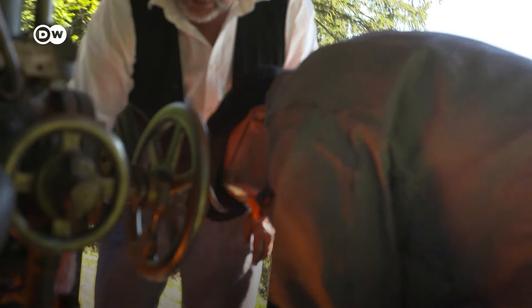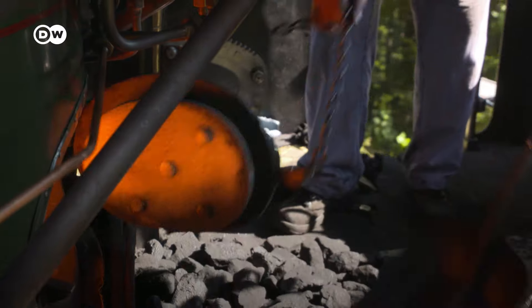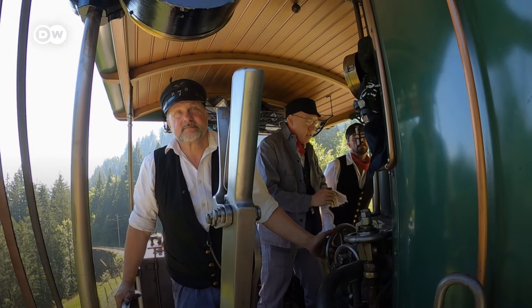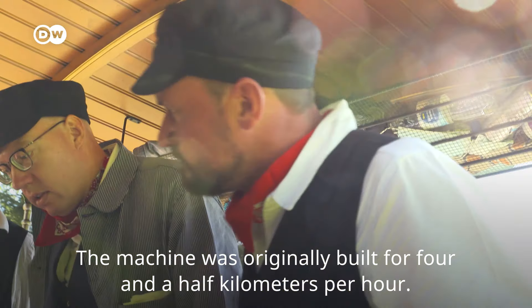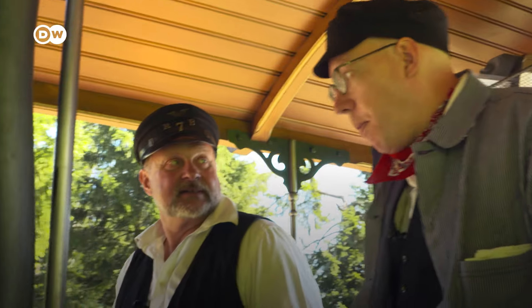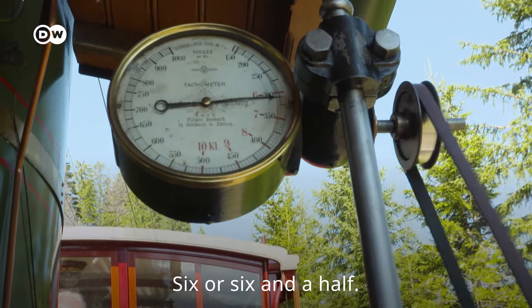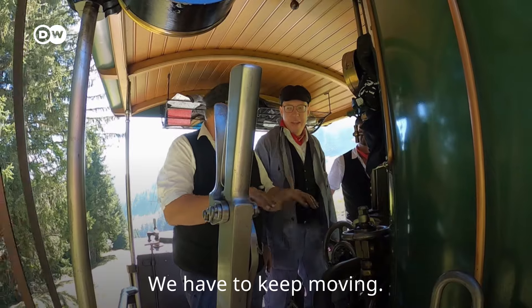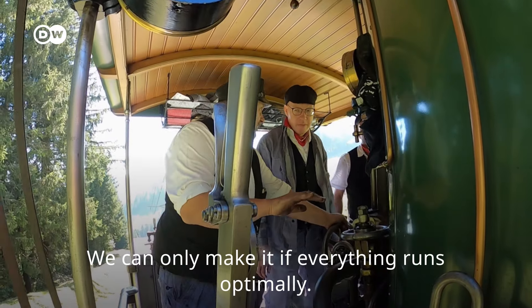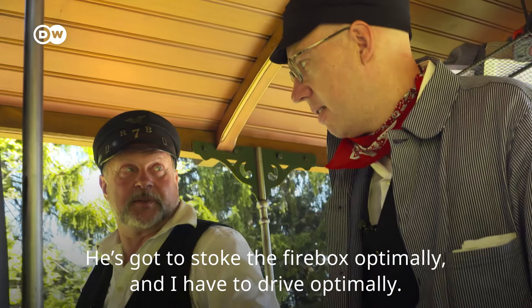I'm not allowed to drive the locomotive with passengers on board, but nothing keeps me from shoveling coal. The machine was built for four and a half kilometers per hour of speed. And what do we do now? Six, six and a half. We are also a bit too close to the vehicle — it must always be running. Only if it's optimally running, you get it here. It must be optimal to heat it.